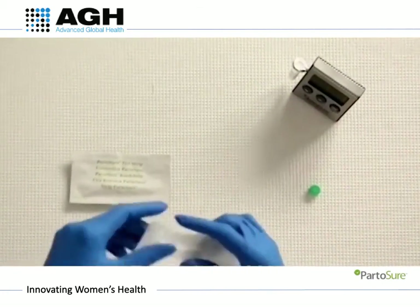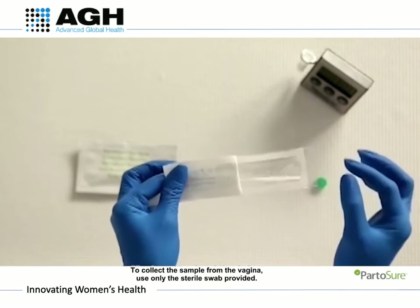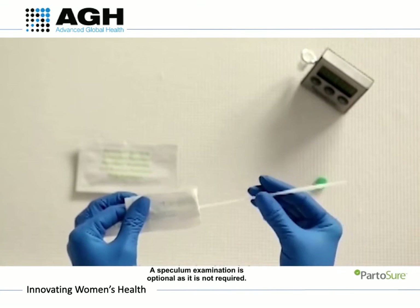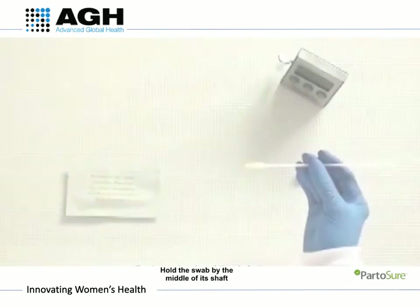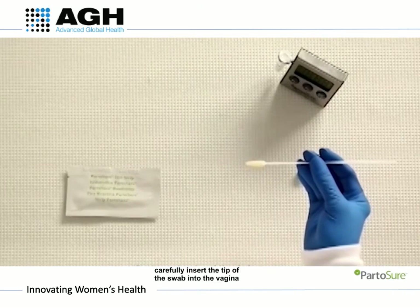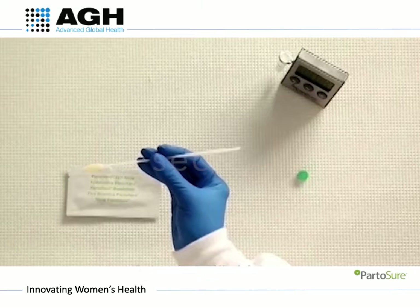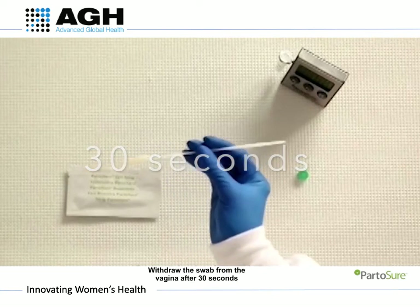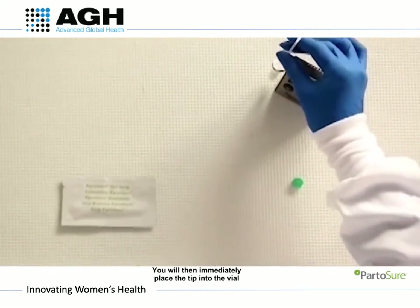To collect the sample from the vagina, use only the sterile swab provided. A speculum examination is optional as it is not required. Ensure the swab tip does not touch anything before inserting it into the vagina. Hold the swab in the middle of its shaft and, while the patient is lying on their back, carefully insert the swab into the vagina until the fingers contact the skin, or no more than 5-7 cm deep. After 30 seconds to ensure full saturation of the swab, remove the swab and immediately place the tip into the solvent vial.